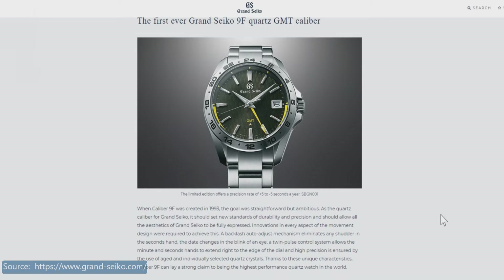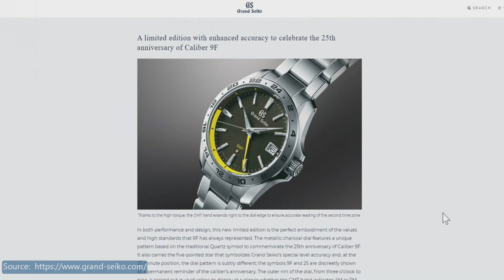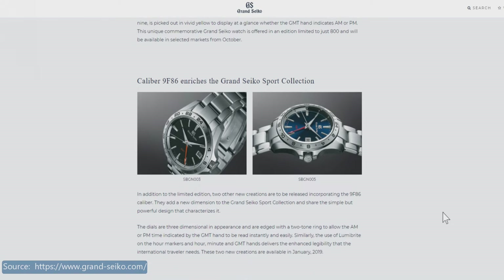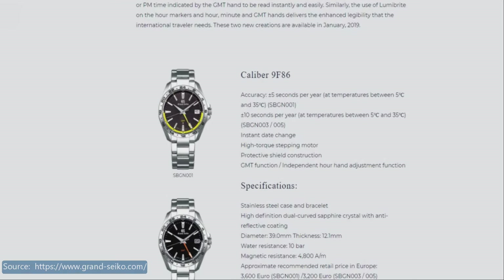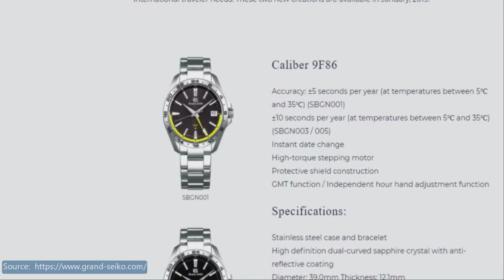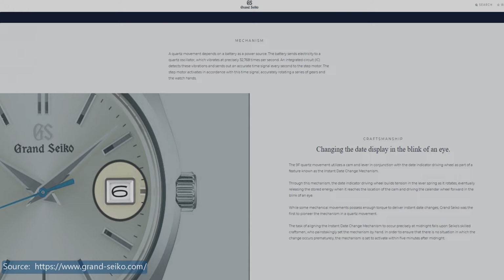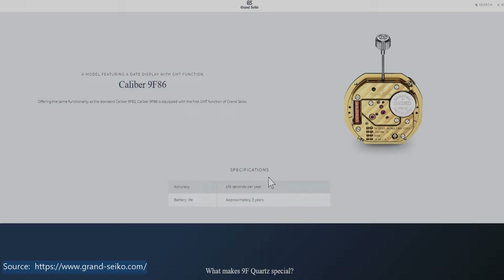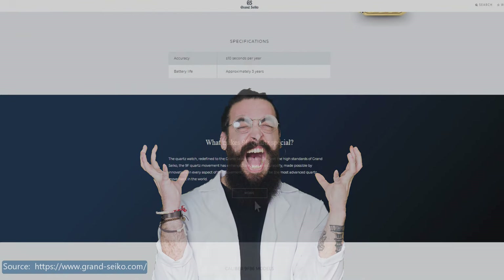Just as a quick recap: the SBGN-005 was part of a trio release for the 20th anniversary of the Calibre 9F Quartz movement — the regular production black dial SBGN-003, the blue dialed SBGN-005, and the limited-to-800 yellow night-and-day ring SBGN-001. This marked the first 9F Quartz GMT, sporting the hyper-accurate ticking of the 9F86 movement, which boasts a plus-minus accuracy of 5 seconds a year. 5 seconds a year. Crazy.